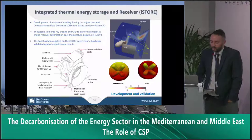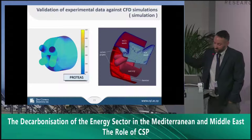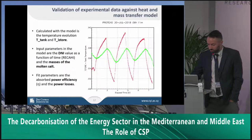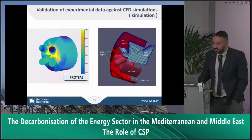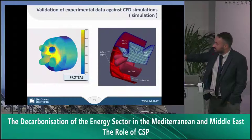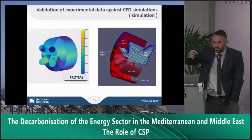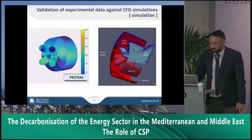To show some preliminary results — this is the CFD simulation done prior to actual experimental results. You can see how the temperature is distributed along the receiver and how the temperature increases as we keep adding more power. The goal was to define the temperature distribution along the receiver and identify hot spots to prevent any damage. This was done using computational fluid dynamics, and later we performed the same analysis using actual experimental data.